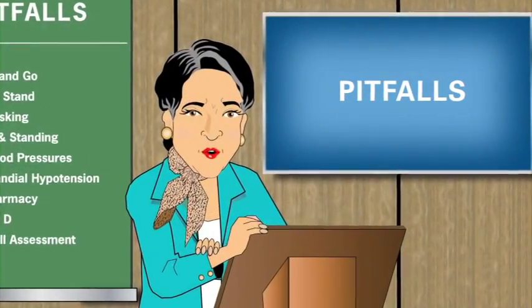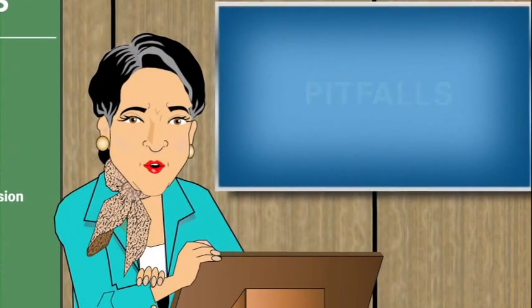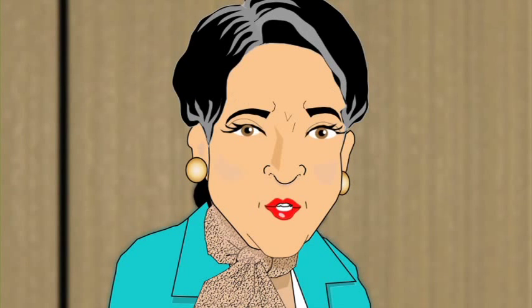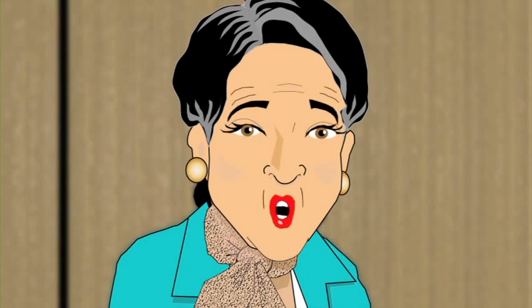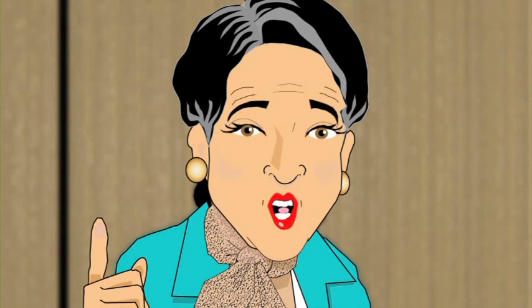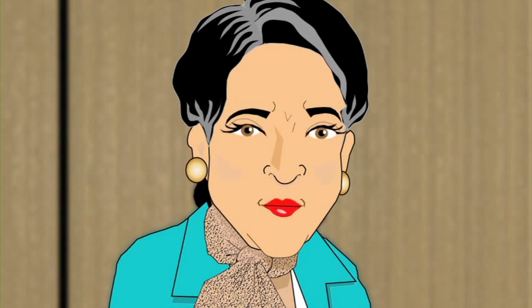Hello and welcome back to Pitfalls. Professor Emma Fallendown again, here to talk to you about dual tasking, which tests the ability to move and think at the same time. Cognitive ability plays an important role in maintaining good balance. Older residents who are otherwise high-functioning frequently experience a decline in their ability to think and move at the same time, putting them at increased risk for a fall while dual tasking.